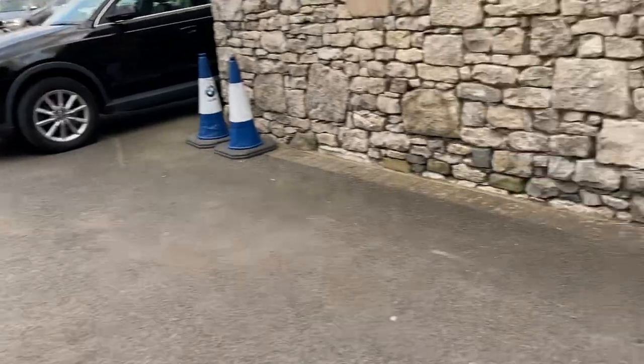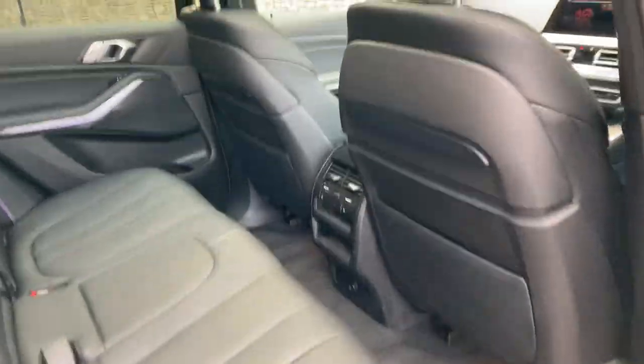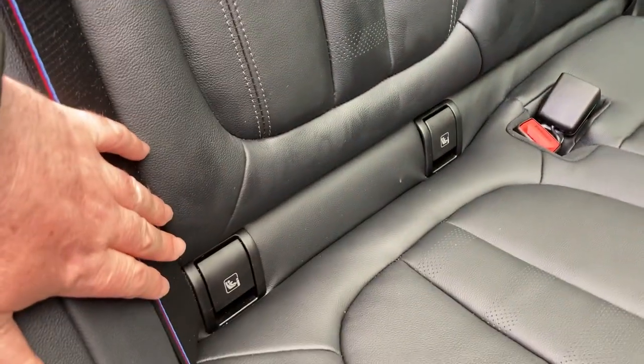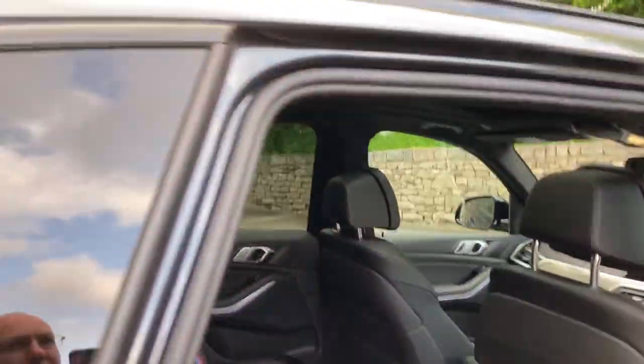Let's have a look in the back. As you'd expect, there's loads of room in the X5 — it's a very practical car. There are three seat belts across the back, isofix on the outer seats, and rear seat passengers obviously benefit from that huge glass roof overhead.